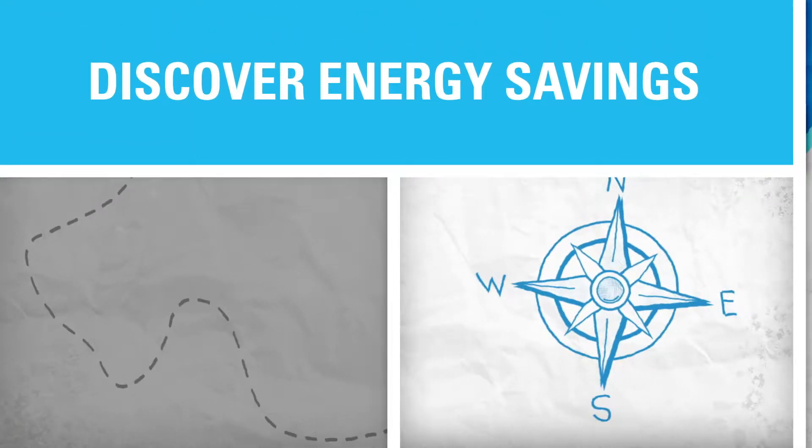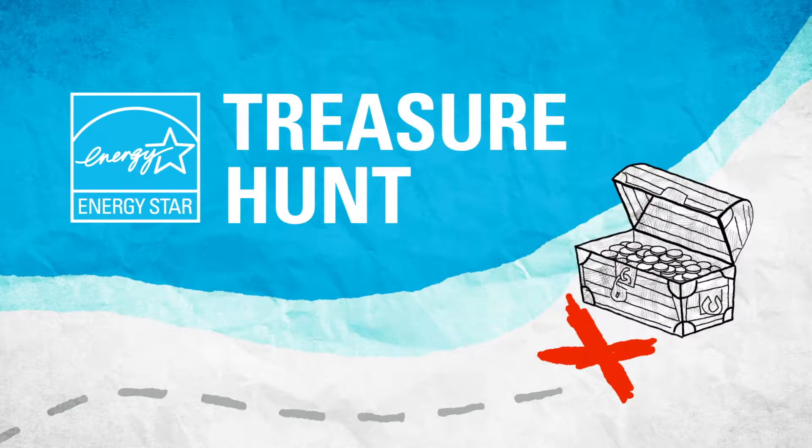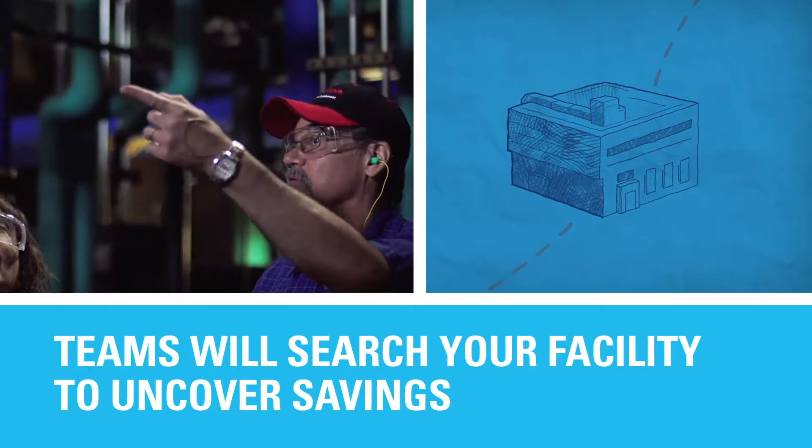Discover a trove of hidden energy savings and have fun doing it with an Energy Star treasure hunt. During the hunt, teams of intrepid energy explorers will search your facility to uncover savings.